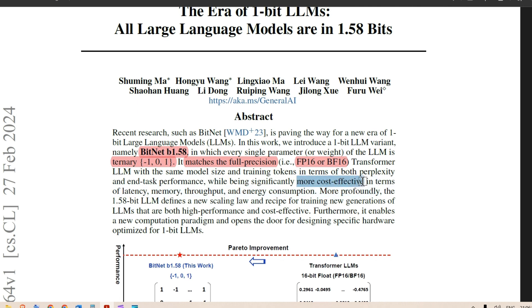That is amazing, while being significantly more cost-effective — which makes sense because there are fewer calculations to be done. The 1.58-bit LLM defines a new scaling law and recipe for training new generations of LLMs that are both high performance and cost-effective. I understand the cost-effectiveness and the high performance, but is it too good to be true? Let's look at it.